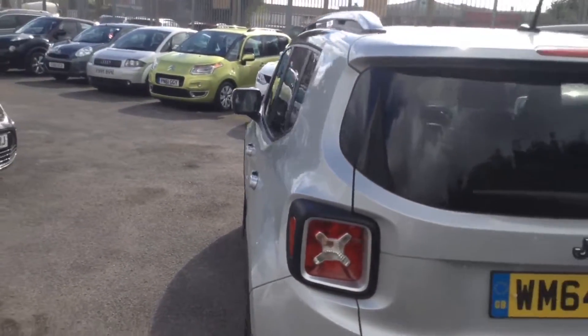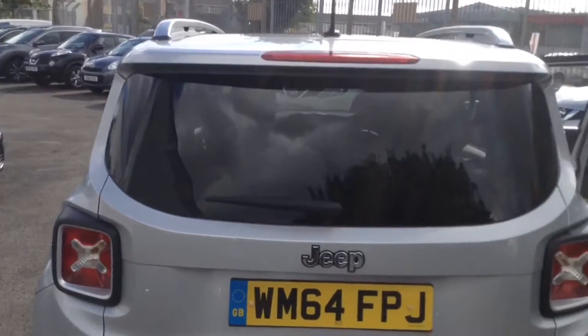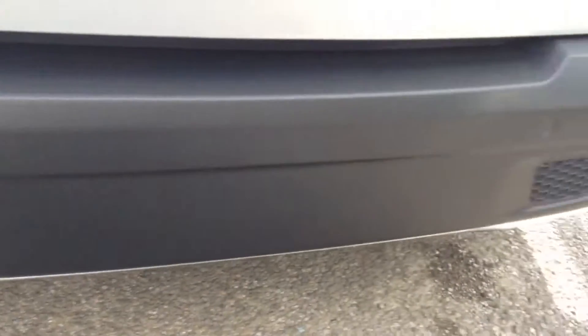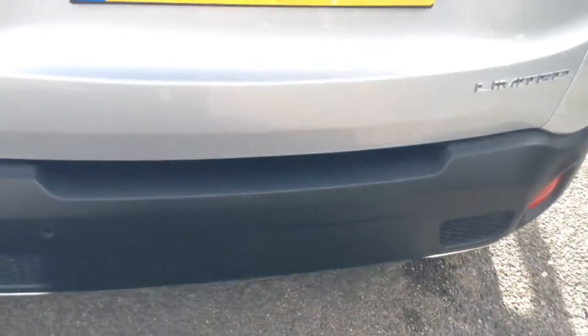As we reach the tailgate, you can see it's got a high-level third brake light fitted onto the rear bumper. It also has rear parking sensors to help you park more safely.